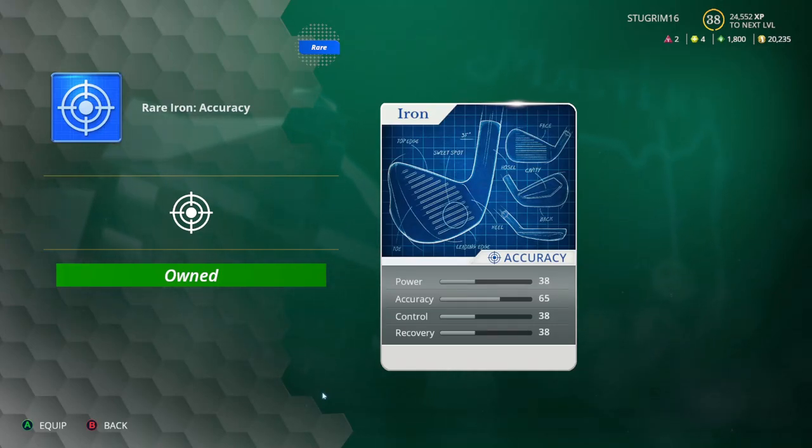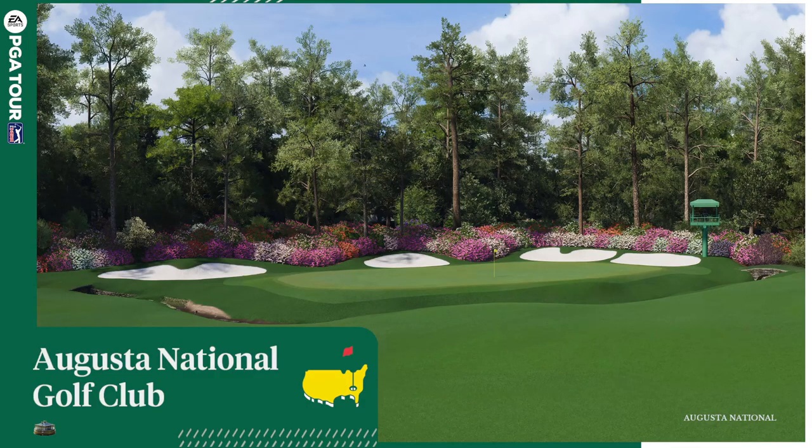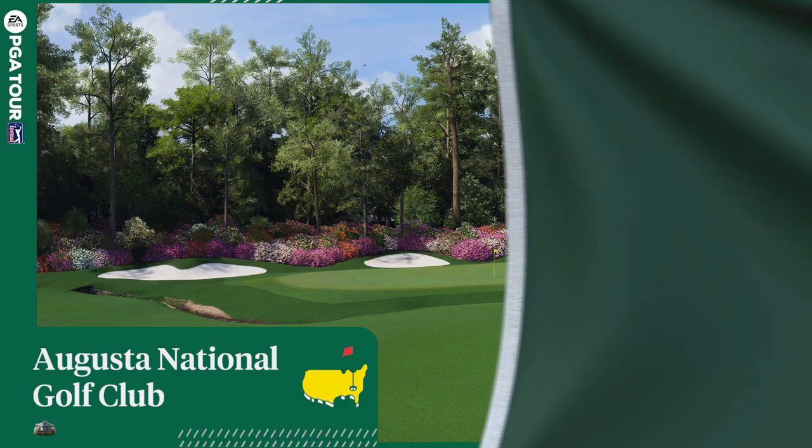Welcome back to the channel. Today we are starting our first round of the Masters competition - the granddaddy of all the slams and my favorite major of the year. Before we get started, we've bought our first spec on the clubs - our first rare iron - which is increasing our accuracy with the irons. We've equipped them and we'll see how they play out on the course. If you enjoy the video, don't forget to like, share, and subscribe.